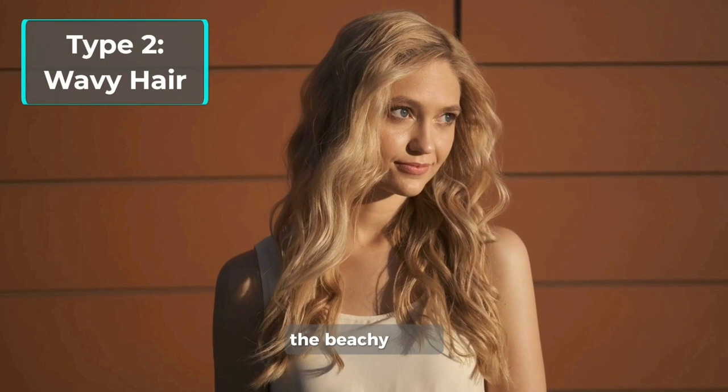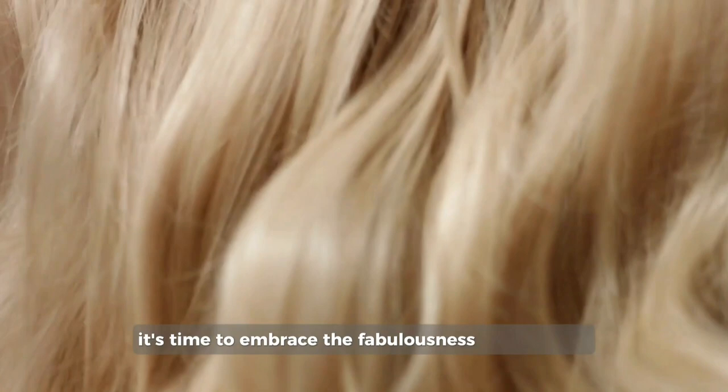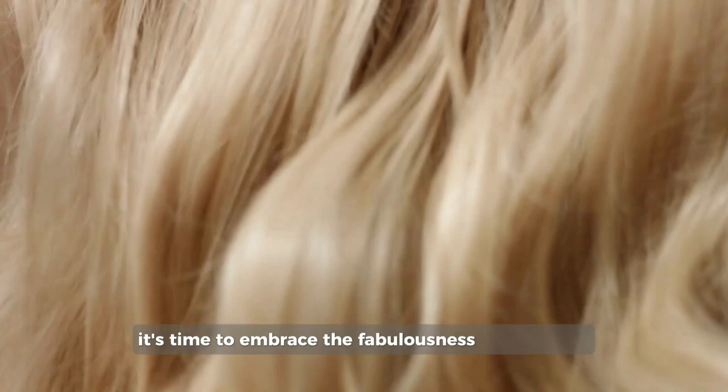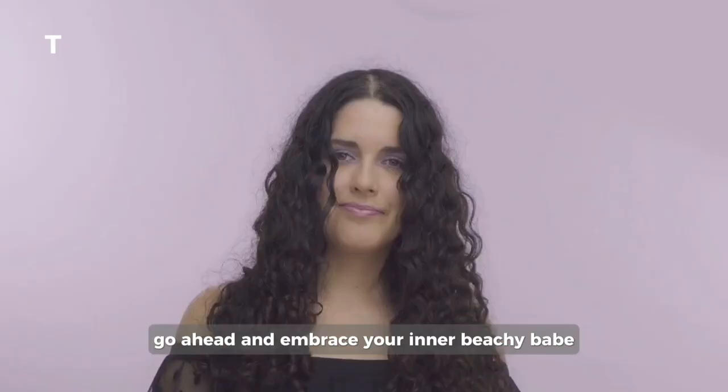Type 2: Wavy hair, the beachy babe. Calling all mermaids and beach babes, it's time to embrace the fabulousness of wavy hair. Imagine strands that sway and dance with a carefree spirit. Wavy hair is a beautiful balance between straight and curly with gentle bends and curves. It brings that undeniable beachy vibe to any occasion. Go ahead and embrace your inner beachy babe.